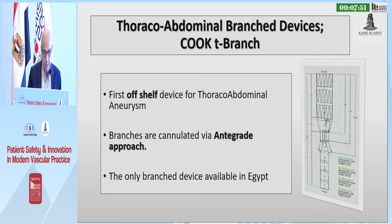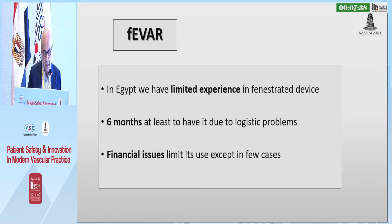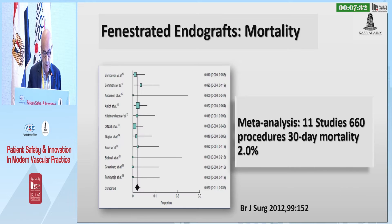We also have the Thoracic Abdominal T-Branch device, and the fenestrated grafts, which are designed for short-necks, not thoracoabdominal aneurysm. However, it requires a specific long time for design and planning and is very expensive. We have limited experience because it needs at least six months to be delivered, and also due to financial issues.